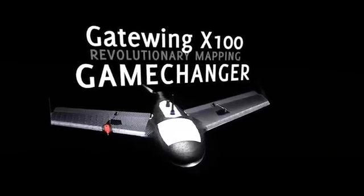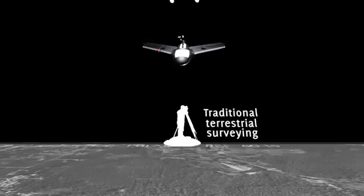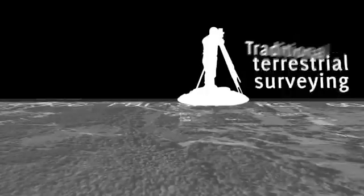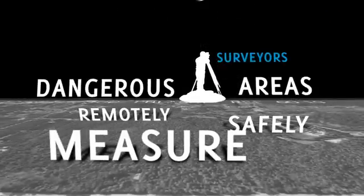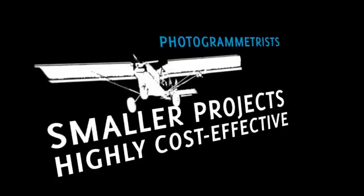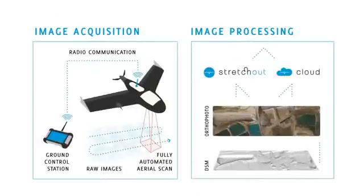The Gateway X100 is a game-changer, revolutionizing the surveying and mapping industry like never before. The gap between traditional terrestrial surveying and conventional photogrammetry has finally been filled. Now surveyors can remotely and safely measure large, difficult-to-reach or dangerous areas, and for photogrammetrists, smaller projects suddenly become highly cost-effective.